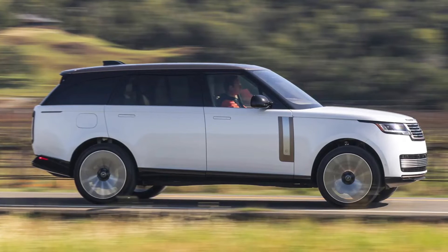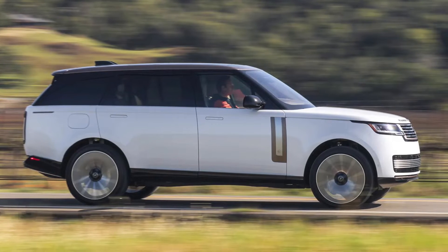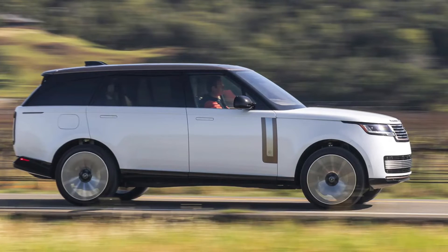We'd say 50 miles in the real world is more plausible — not quite a get-out-of-jail-free card, but a big improvement. Unfortunately, we won't be driving the PHEVs for another six months.